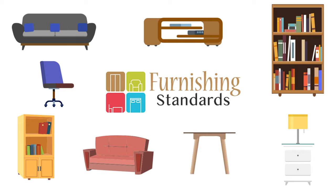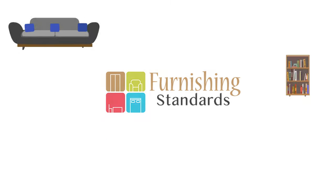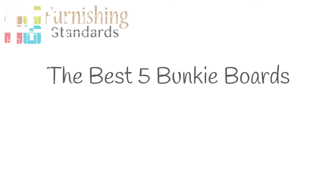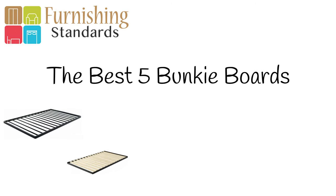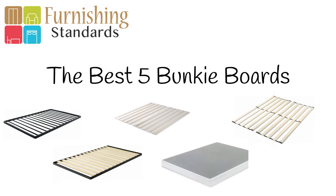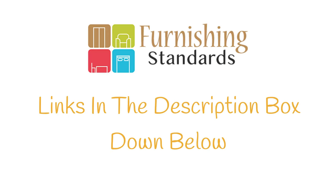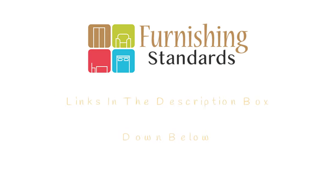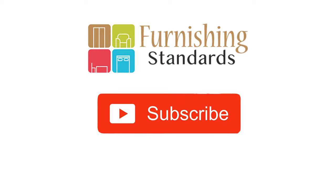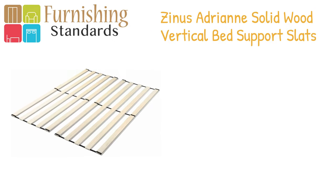Hey guys, in this video today we'll be talking about the top 5 best bunkie boards. Through extensive research and testing, I have put together a list of options that will meet the needs of different types of buyers. Whether it's price, performance, or particular use, we got you covered. For more information about the products in this video, check the links in the description box down below, which are updated with the best prices. Like our video, comment, and don't forget to subscribe. Now let's get started.